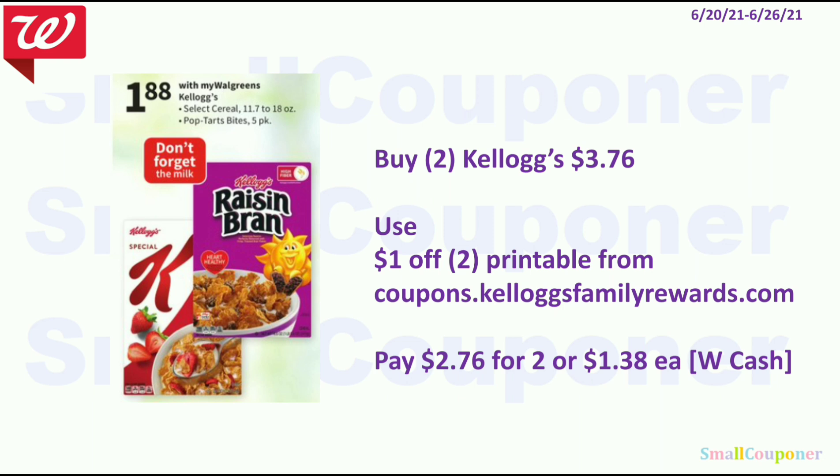The Kellogg's cereals are $1.88. You'll buy two for $3.76, use the $1 off 2 printable — link in the description box below. You'll pay $2.76 for two or $1.38 each, and you can pay this with Walgreens cash.